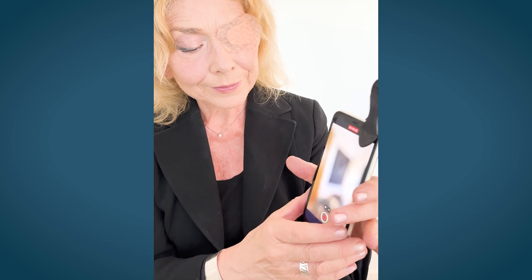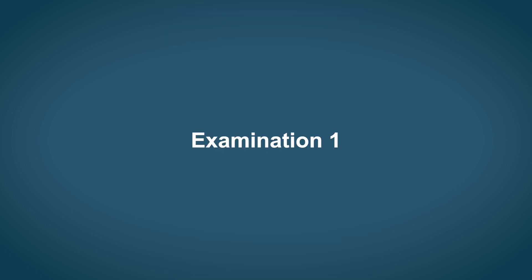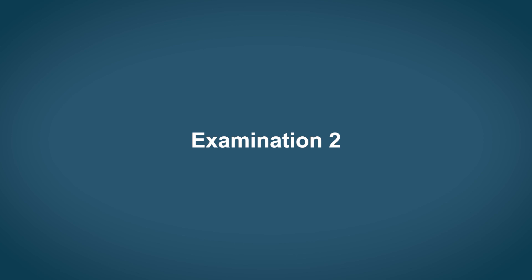You can start video recording now. Examination one: look straight ahead. Examination two...